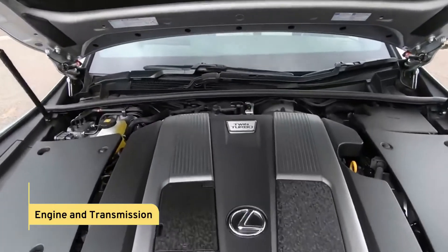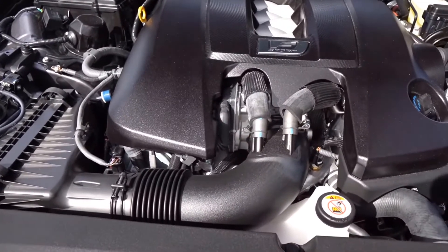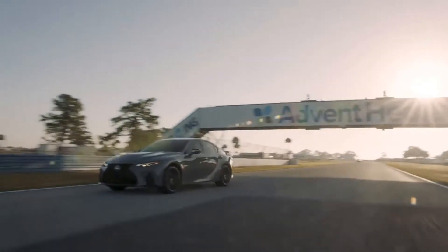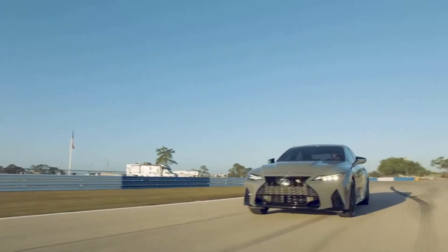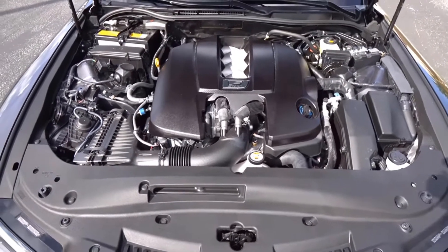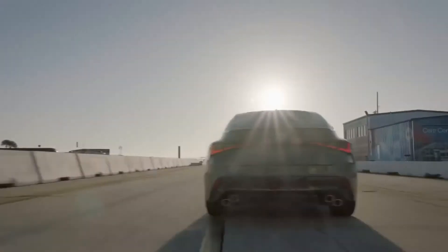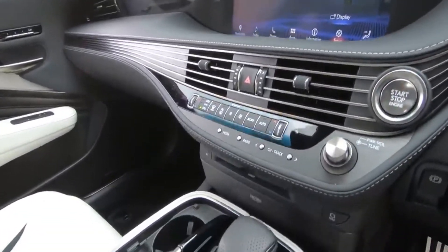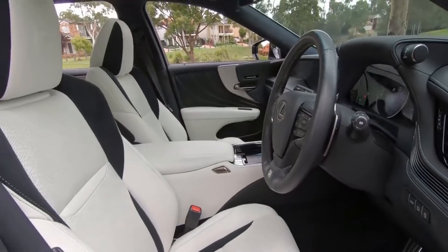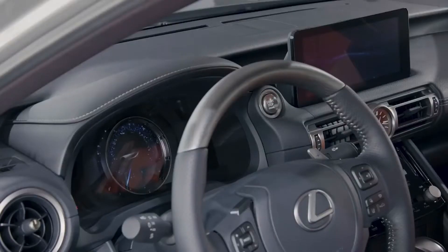The IS500 is powered by the same 5.0-liter naturally aspirated V8 used in the RC F and LC. It's a powerful engine producing 472 horsepower at 7,100 RPM and 395 pound-feet of torque at 4,800 RPM. The V8 feels drowsy at first, unlike a turbocharged engine, and only bursts into melodious sound at high revs. An eight-speed torque converter automatic gearbox sends all of the IS500's power to the rear wheels. In automatic mode, the transmission prefers to seek high gear ratios for optimal fuel economy, which means downshifts might take several seconds.